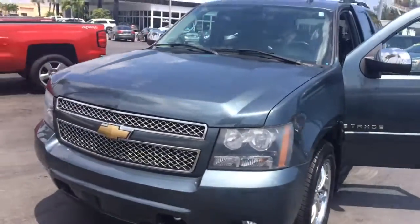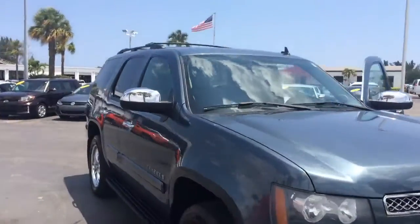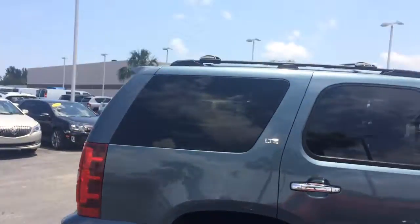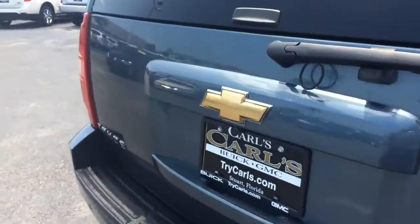Hi, this is Jack from Carls Buick GMC in Stuart. Just wanted to take a video of the 2008 Chevrolet Tahoe LTZ. As you see, it's an absolutely beautiful vehicle, outside in great condition.